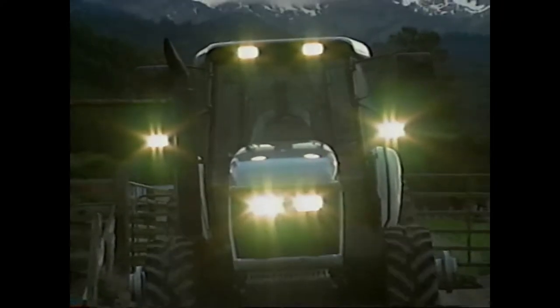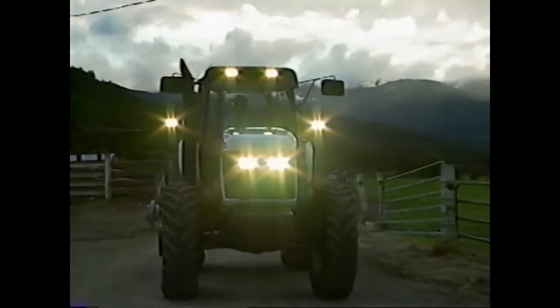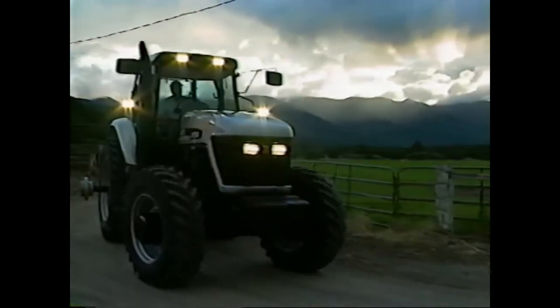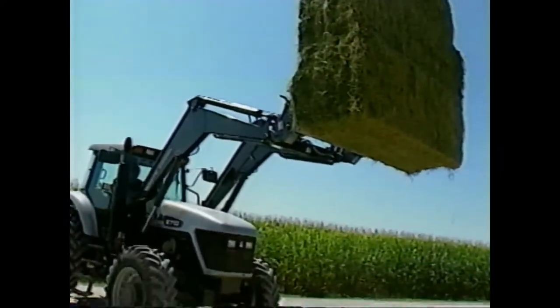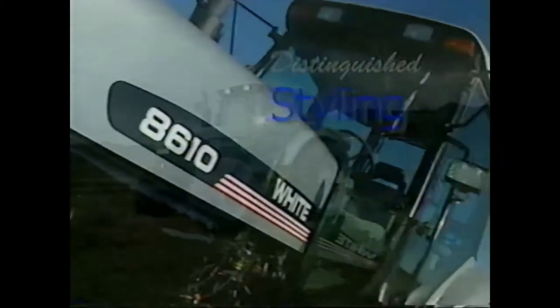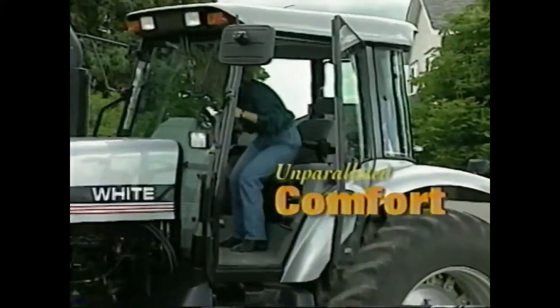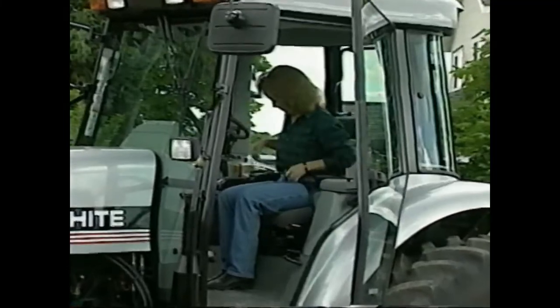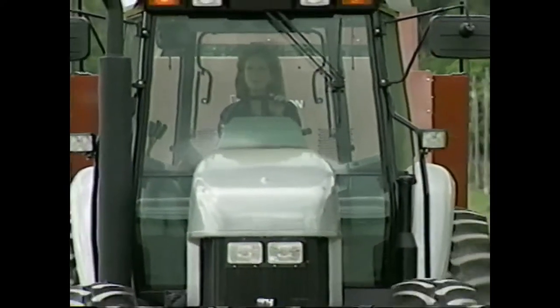It takes vision and hard work to be successful. Now there's a tractor that matches your vision and works just as hard as you. A totally new tractor, designed and built with a clear vision of your toughest demands. Distinguished styling, superior performance, and unparalleled comfort are the trademarks of the all-new White Fieldmaster tractors. Fieldmaster — the name says it all. Designed to lower operating costs and increase productivity.